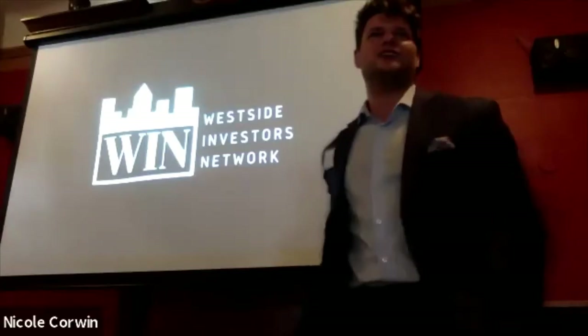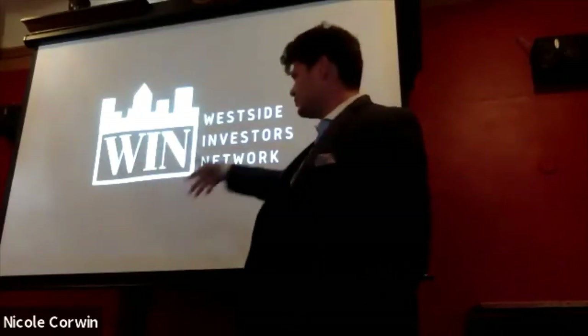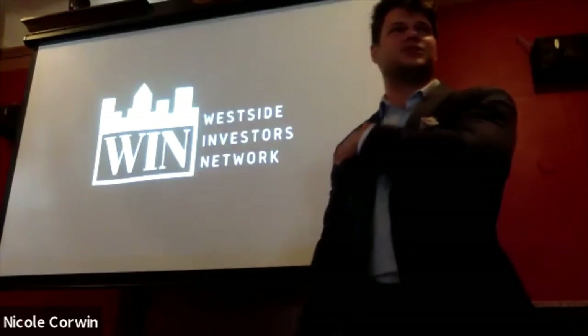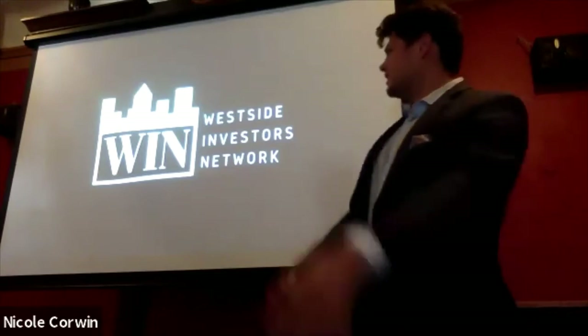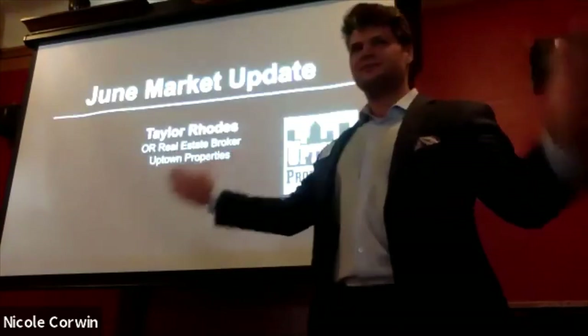We all want to get to what Chris Berry has to present today, so I don't want to take up too much time. The market update is kind of more of the same, so let's just get right into it. My name is Taylor, once again.